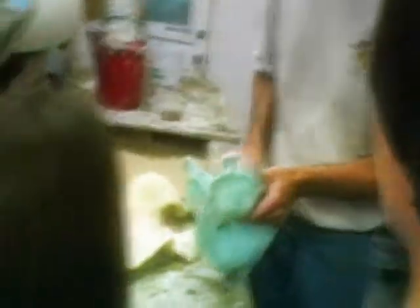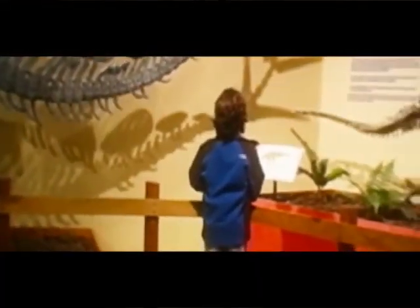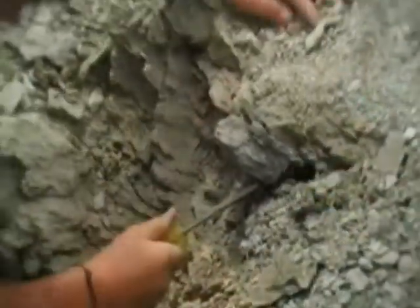Then we go to a casting and molding studio to see what that process involves. And during the whole week we're talking about how you use the bones that you find to imply behavior, because that's what everybody's interested in when it comes to dinosaurs — what did they do? I think what was described in the brochure was accurate, but it can't convey the richness and the color of the experience, and so hopefully that's what they come away with.